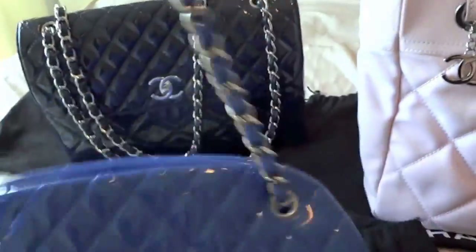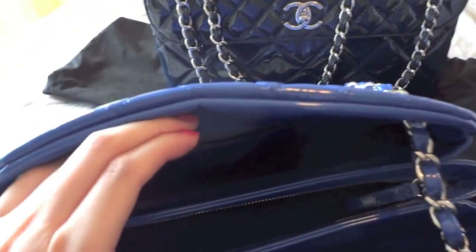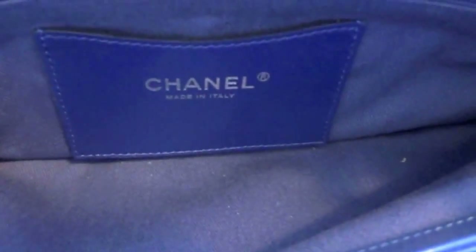Sometimes if the straps feel too short, you can also single it up so you can put it over your shoulder. It comes with three compartments — two sides and one middle — and there's a small back pocket for your card.